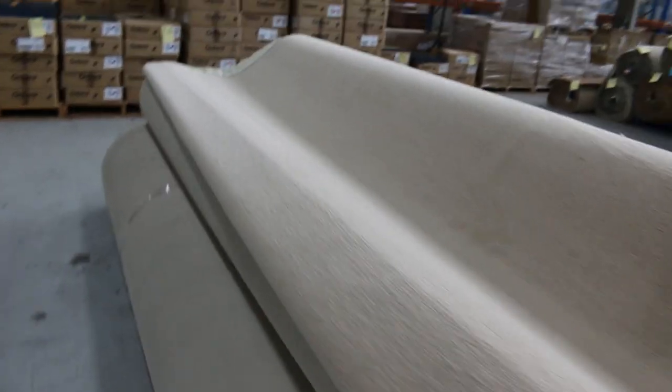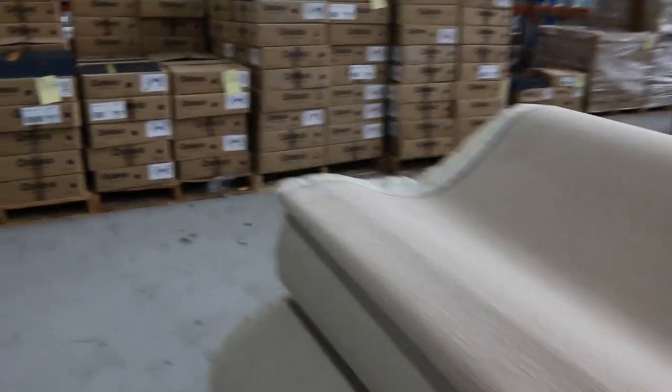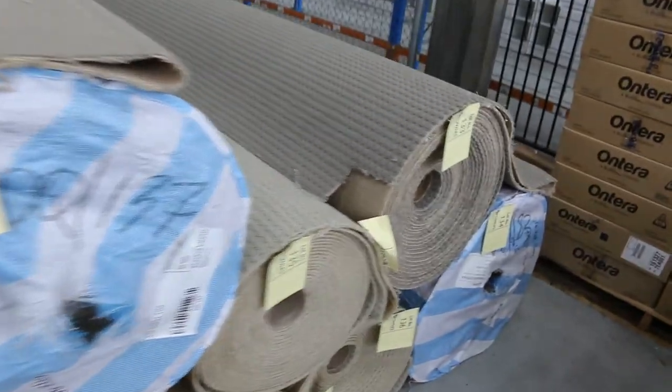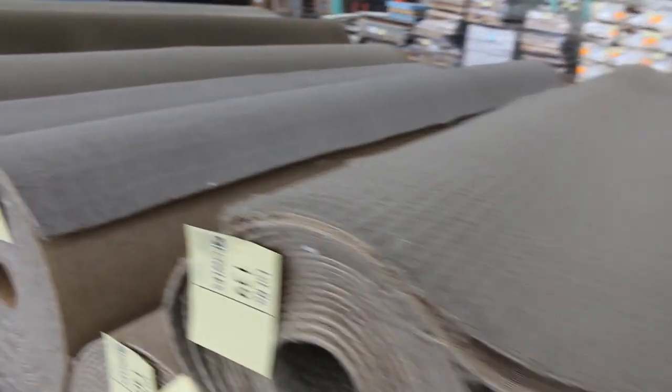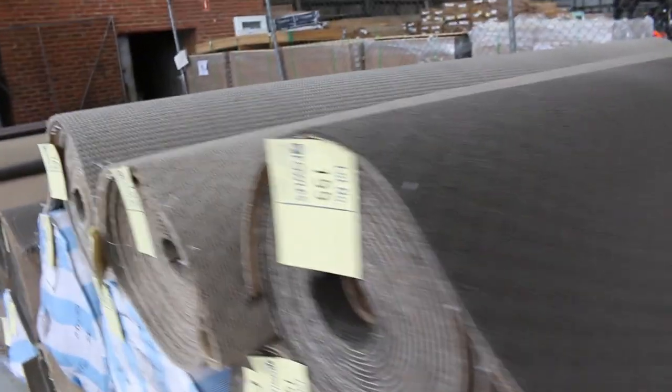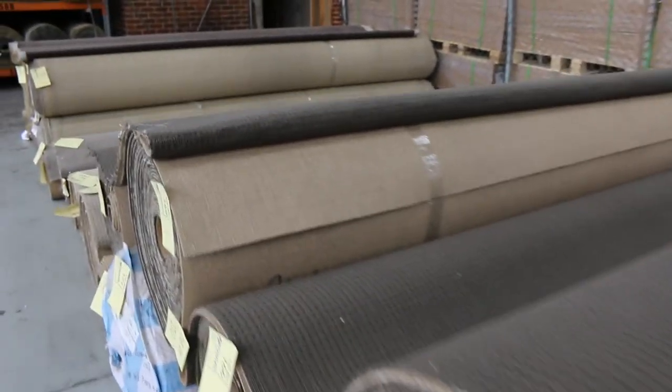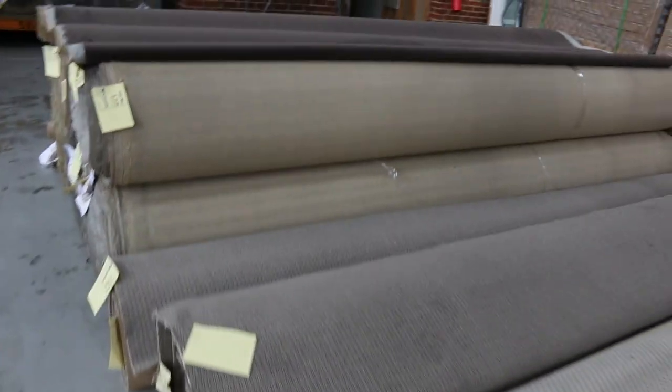That could be good for somebody looking to do maybe an apartment development or something along that line. Then to wind up toward the end of the auction, we've got plenty of these poly loop piles — nice hard-wearing carpet in a variety of colours, designs, and sizes. You really shouldn't have any problem finding something to suit your project. Generally they'll go for $25 a broad loom metre, which is under $7 a square metre.